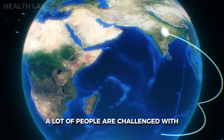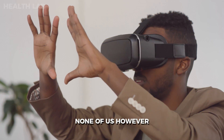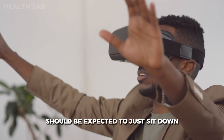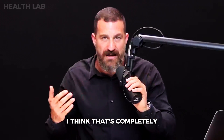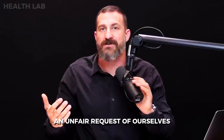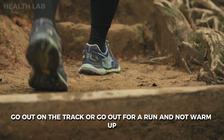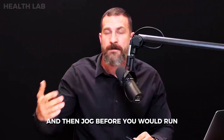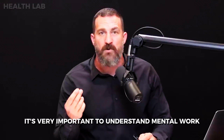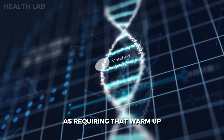A key point: a lot of people are challenged with getting into a mode of focus. None of us should be expected to just sit down and drop directly into a state of focus — that's an unfair request of ourselves. Just as you wouldn't go for a run without warming up, it's very important to understand that mental work, focus, and concentration also require a warmup.